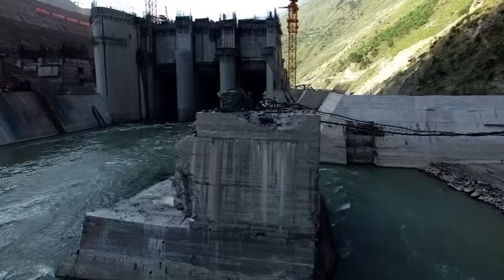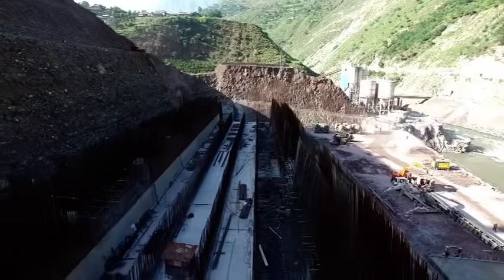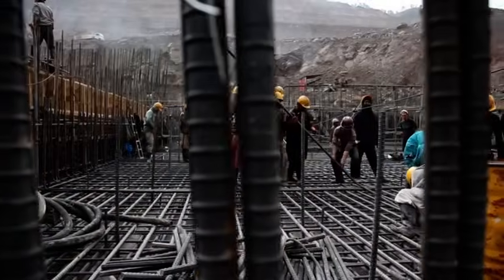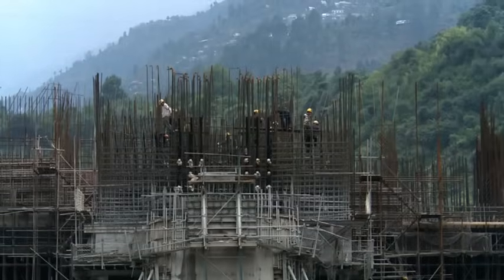Neelam Jhelam Hydro Power Company is endeavoring with absolute care, unflinching commitment and responsibility to complete the project. There have been insurmountable bottlenecks during the implementation, but by the grace of God we have been overcoming the hazards and the project is progressing.